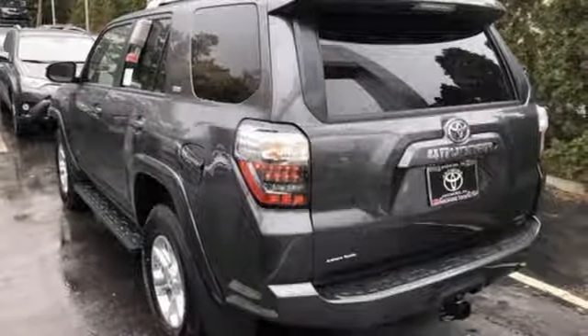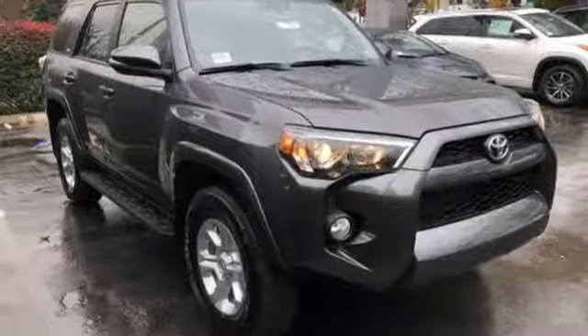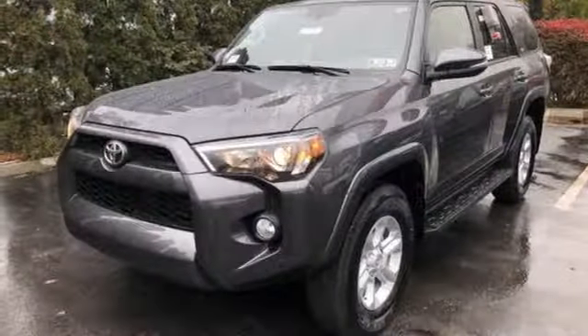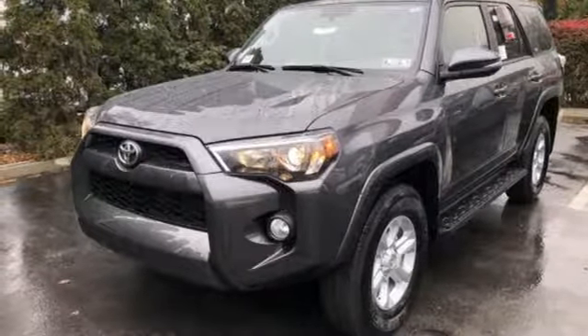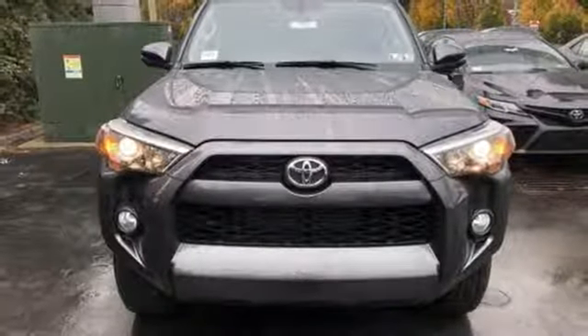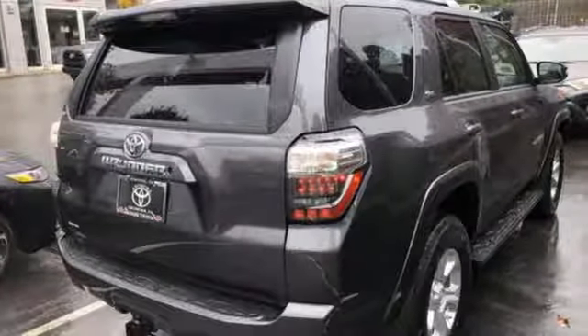Inside, add a little to your adventure with Entune Audio with touchscreen display, an auxiliary audio input, a USB port, and Bluetooth. Go anywhere with the support of skid plates, a backup camera, and the powerful 4-liter V6 engine with 270 horsepower and 278 pound-feet of torque.